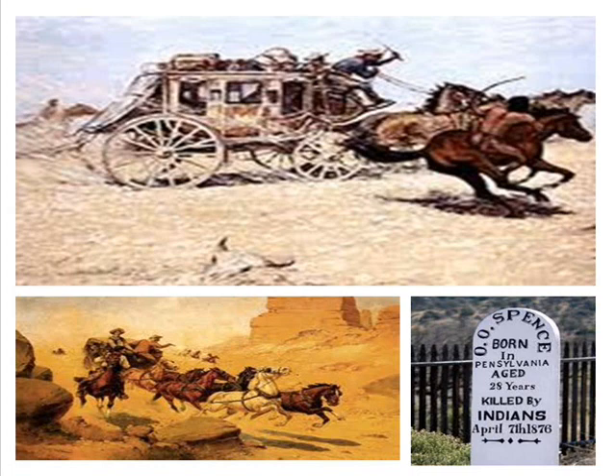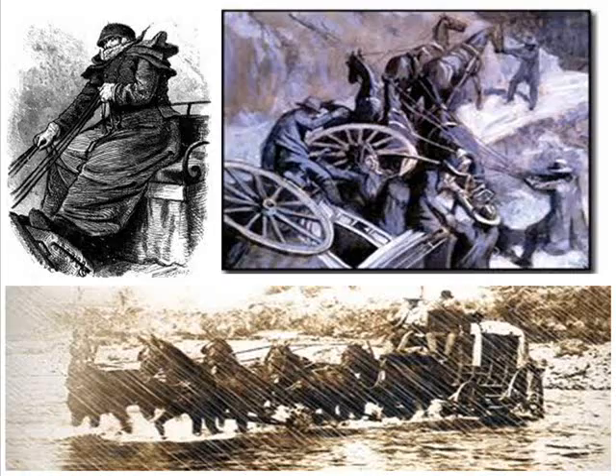Various tribes along the trail were determined to stop traffic across their hunting grounds. The threat of attack from Indians was always a concern. Bandits were also known to attack the stage. The weather could be a major concern as well. Rain, snow, heat, and cold were environmental factors that simply had to be endured. Many travelers lost their lives along the trail.